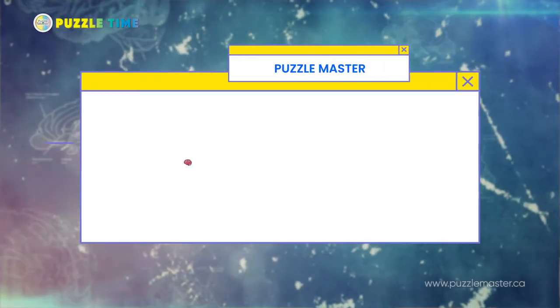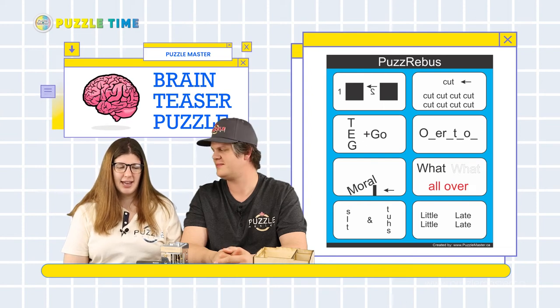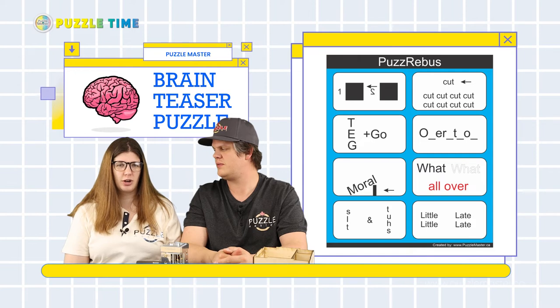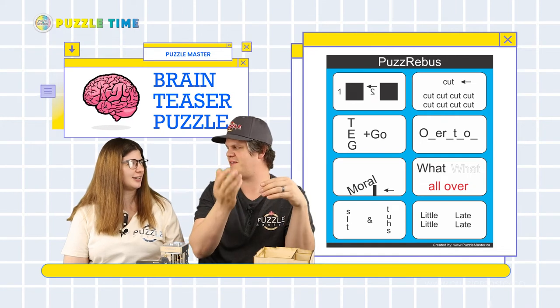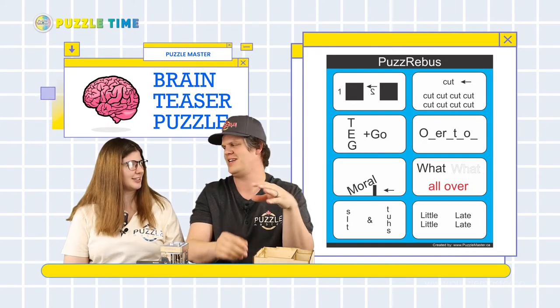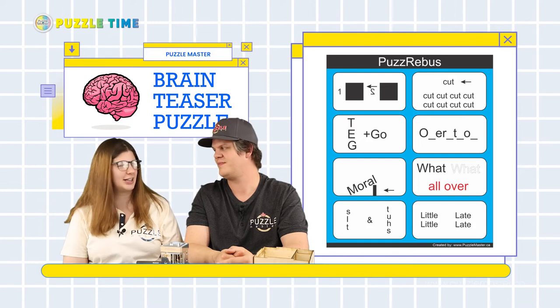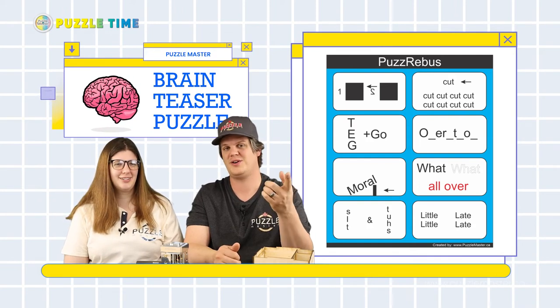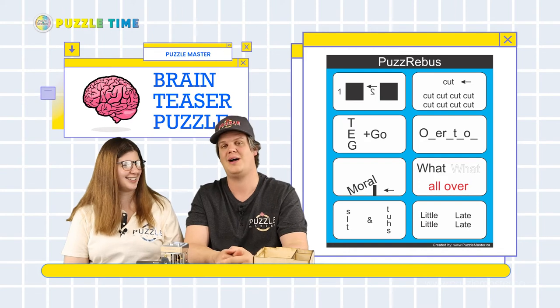We have a brain teaser segment. Linnea started designing brain teasers about a year ago — they're called Rebus Puzzles, and she named them Puzz Rebus. They're all different little puzzles where you've got to figure out the word or common English phrase that fits with the picture. It's like word pictures — the words and stuff are flipped around, upside down, backwards, or different colors. You've got to look at everything: orientation, direction, colors — anything can pertain to what the thing is. I have trouble seeing them right away — it took me a while.